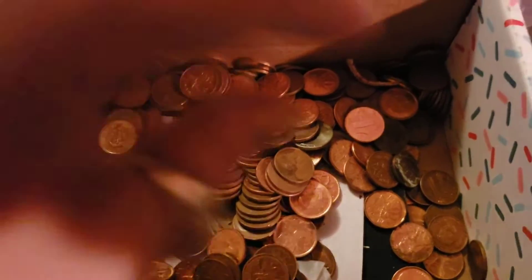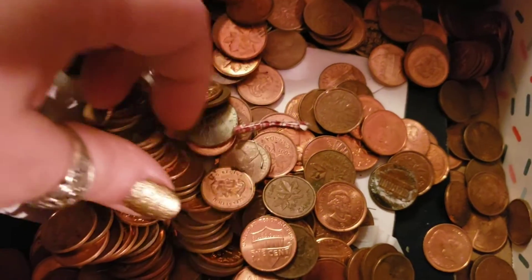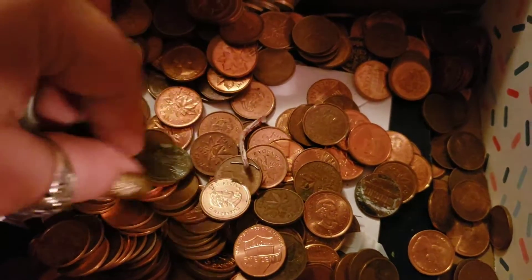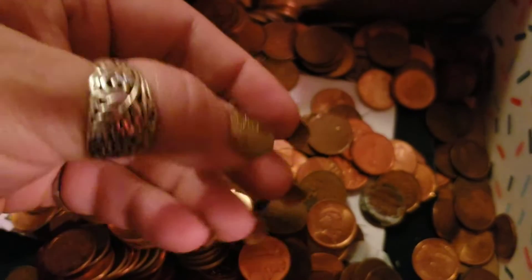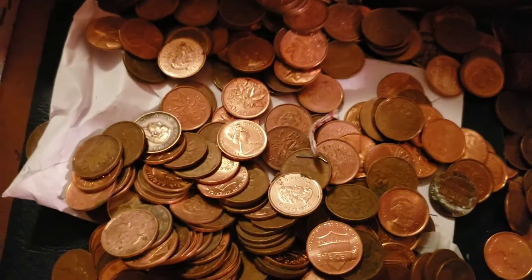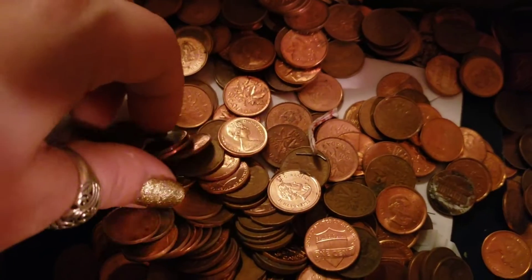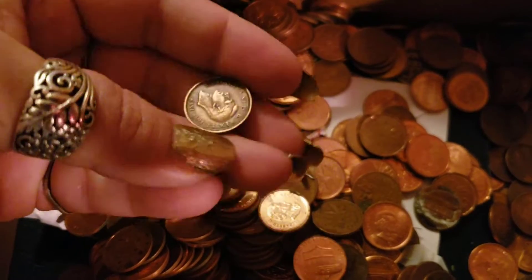I'm truly truly grateful. I can probably make an entire set out of this plus the ones I already have. There's other little things in here — a nickel, the Westward Journey nickel. There are Canadians old and new in here.